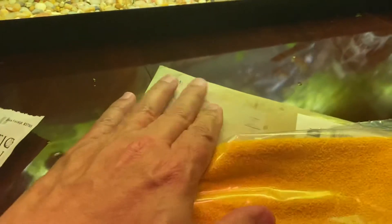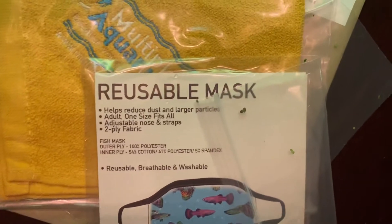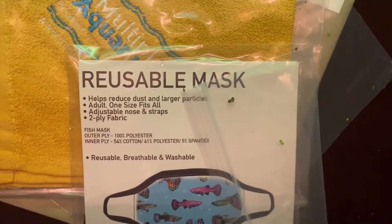But I came home to find an unexpected package, and that was from Diego at Multiple Aquariums. His website is multipleaquariums.com. He had sent me these couple of items. Thank you, Diego — I'm not sure why I got them, but I do appreciate them.